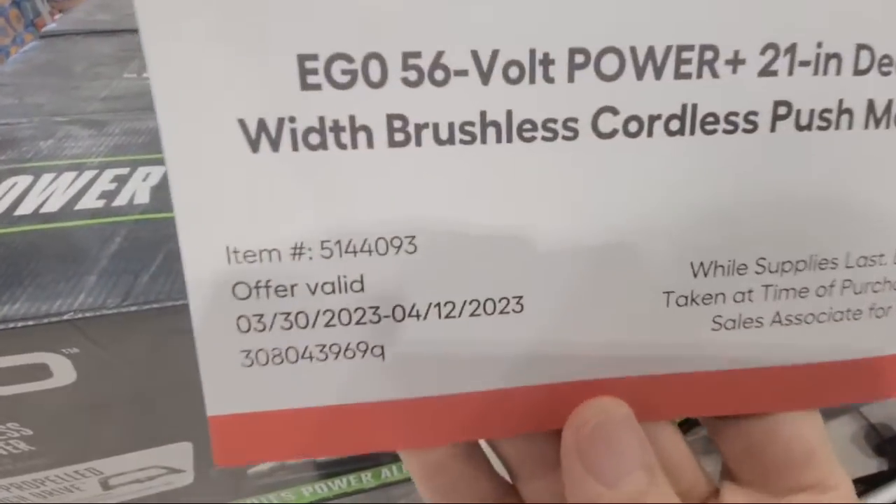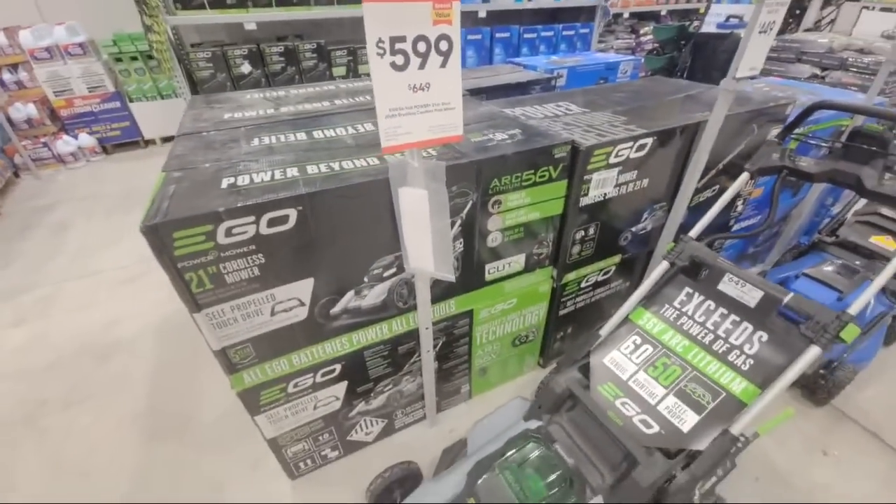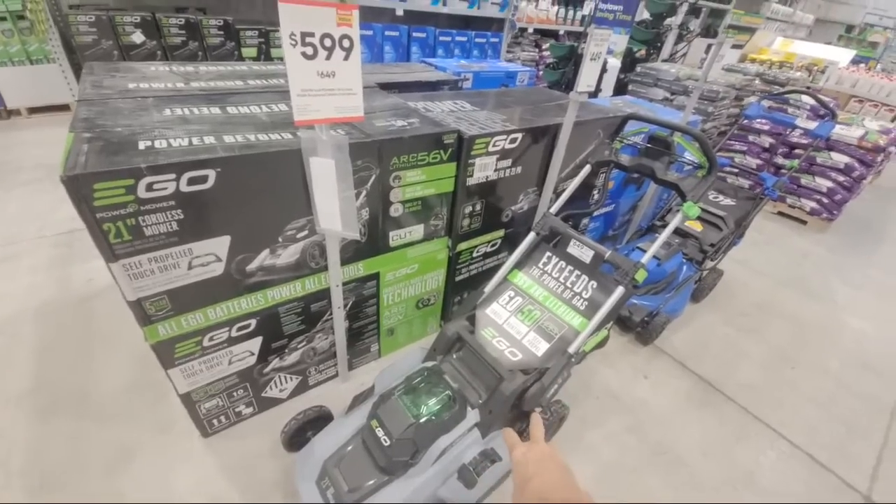You can see this sale started a few days ago on the 30th, and it runs until next week on the 12th. So that's $50 off this Ego mower, the 56-volt mower.